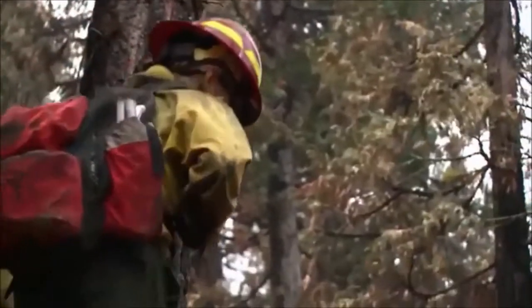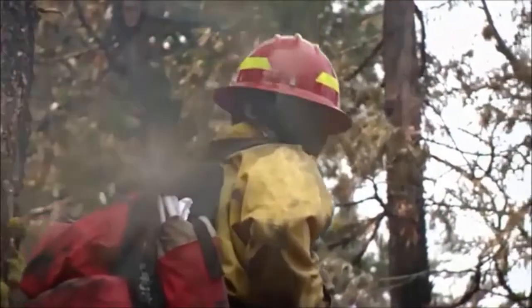Which is why crews like these keep one eye on the sky. And the forecast for today is not optimistic — still high temperatures, low humidity, and high winds are expected. That, of course, does not bode well for the fire or the firefighters.